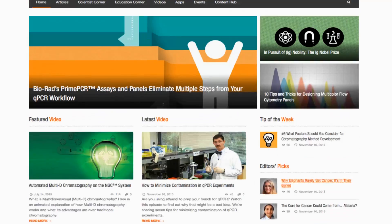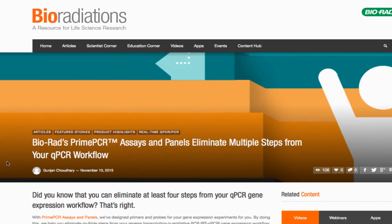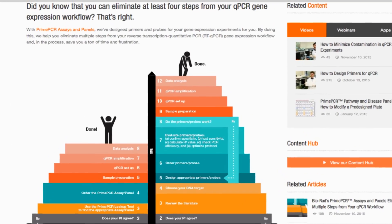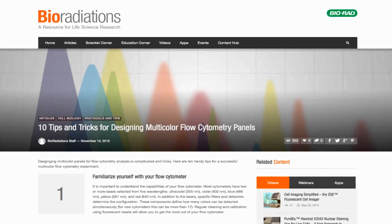First up, did you know you can eliminate at least 5 steps from your qPCR workflow? How? By letting us do them for you. Our PrimePCR panels are primers that have been designed, tested, and validated. Check out our lead article to see how your workflow will stack up against the old one.